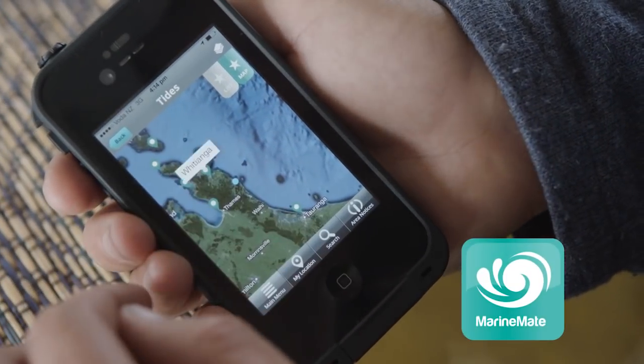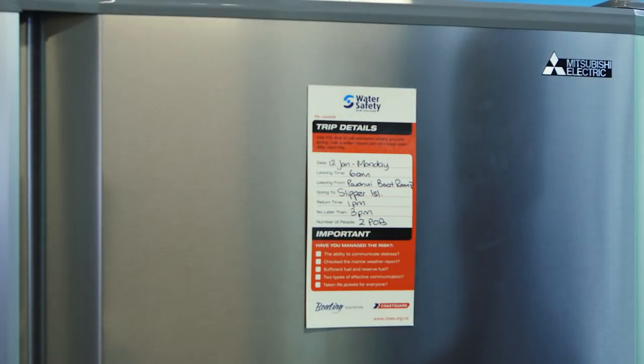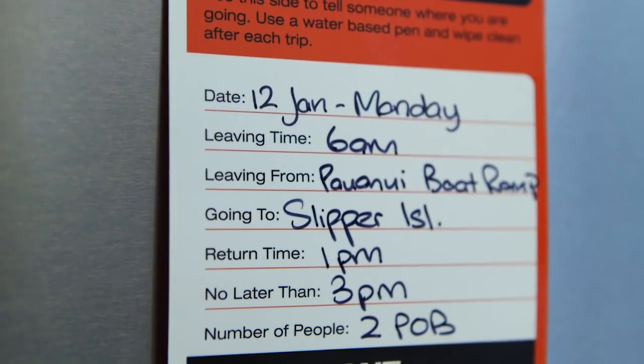MarineMate is a really good smartphone app for up-to-date tide information. Before you leave, make sure someone knows where you're going and when you'll be back.